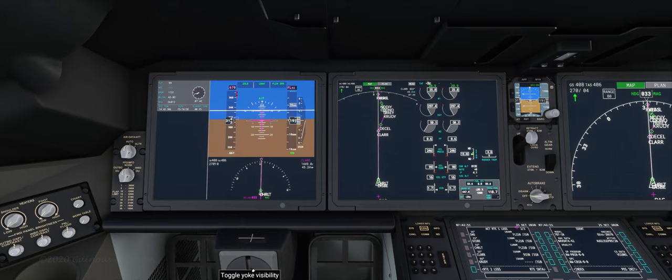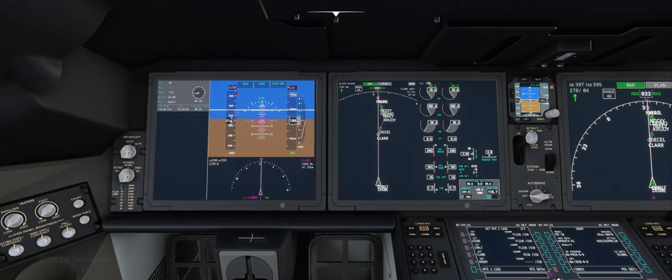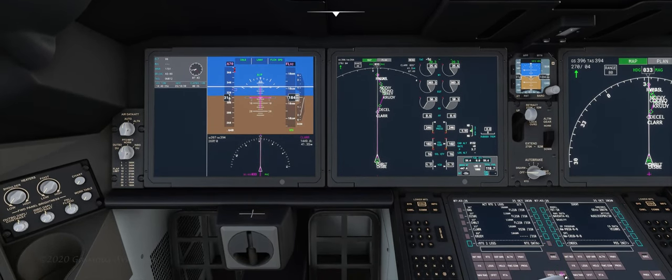We're descending fairly rapidly at about 3,000 feet per minute. Actually, we're slowing that descent down now — about 1,800 feet per minute. The flight level change mode has that descent rate somewhat variable; it's adjusting to keep our current indicated airspeed of around 310 knots, so it'll adjust the vertical rate of descent accordingly.